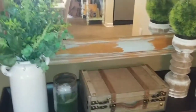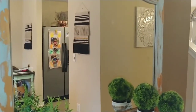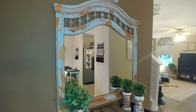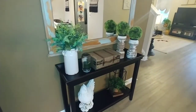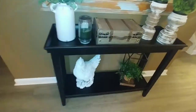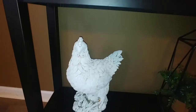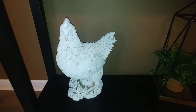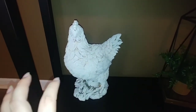So I wanted to share with you guys my little entryway situation that I've got going on over here. I love how this turned out, you guys. I think down here I might be adding a picnic basket that I got a few years ago from Goodwill